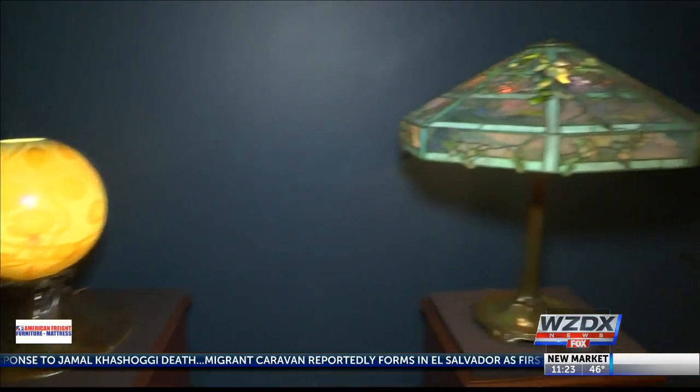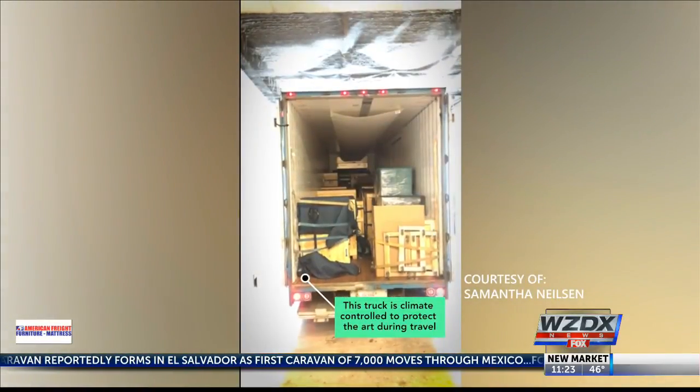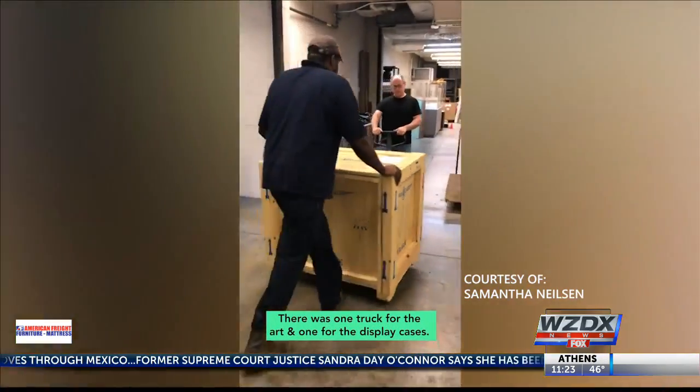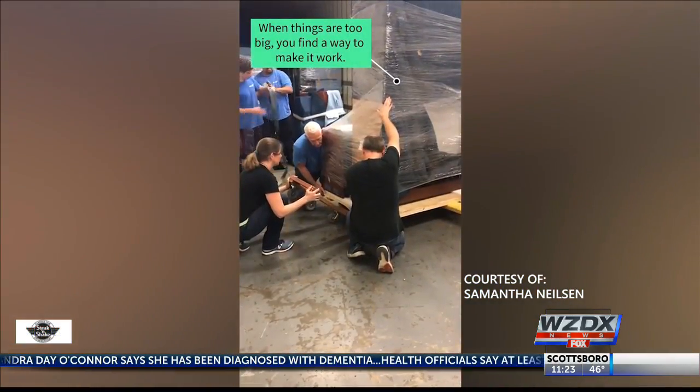But to put a collection of this caliber on display requires a lot of preparation. Nielsen says this exhibit took two days just to unpack. Security has to be increased. We also have to have the right lighting, the right humidity, the right temperature control. There's a lot that goes on behind the scenes.